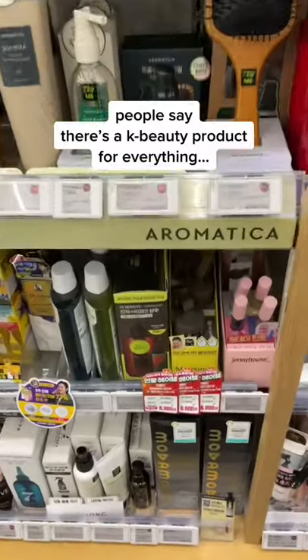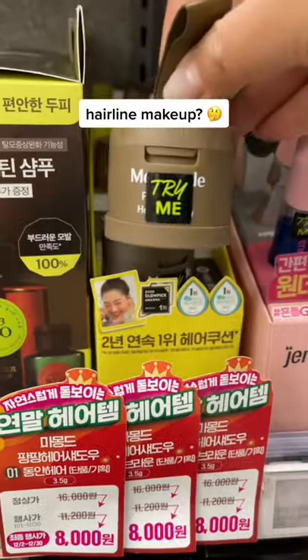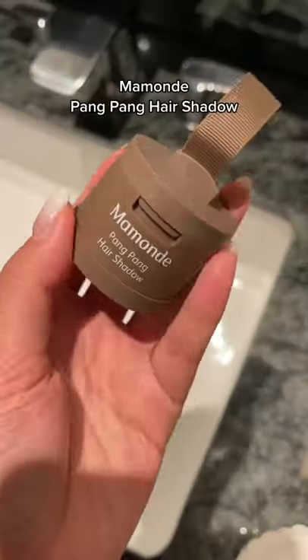People say there's a beauty product for everything in Korea, so when I saw this hairline powder makeup at Olive Young — they came in three different shades — I had to test it out. Maybe this is a secret to all of the Korean celebrities' snatched hairlines.